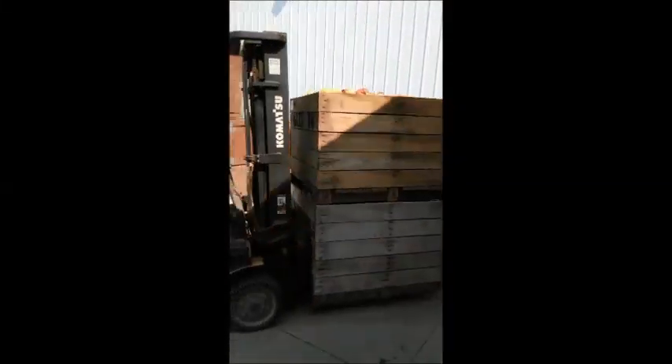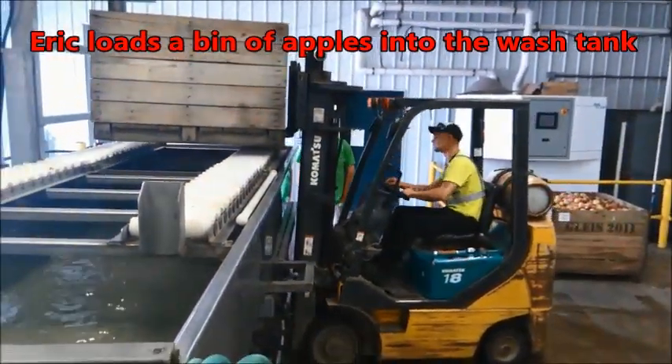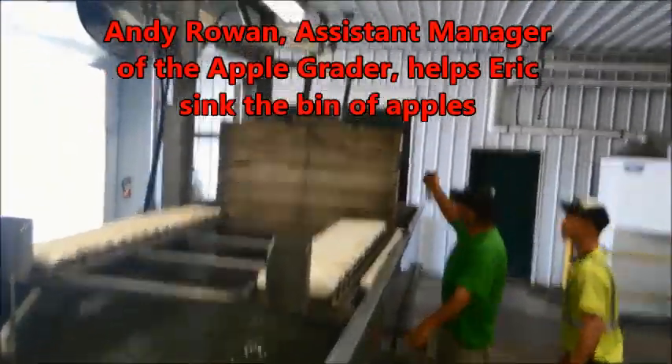This is the first InSpectra 2 unit with the latest version of the technology to be shipped outside of New Zealand. Why would a family farm like Glyse want to invest in such a fancy machine? One word: Honeycrisp.